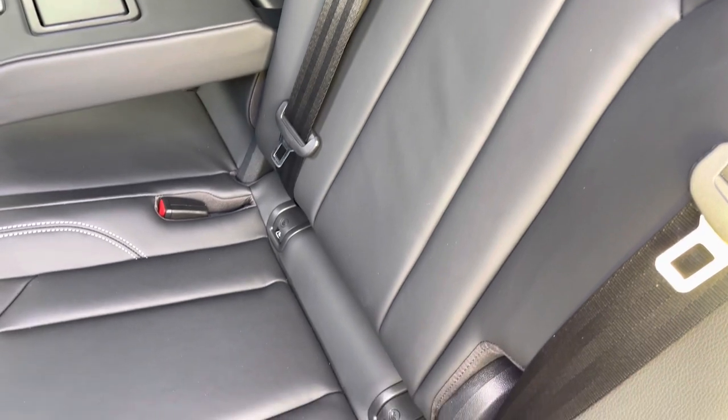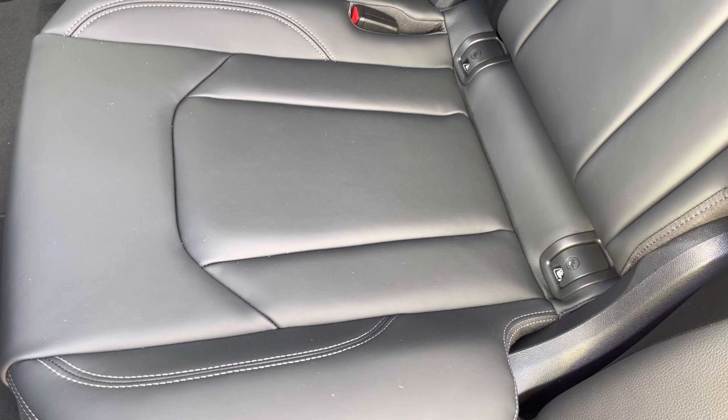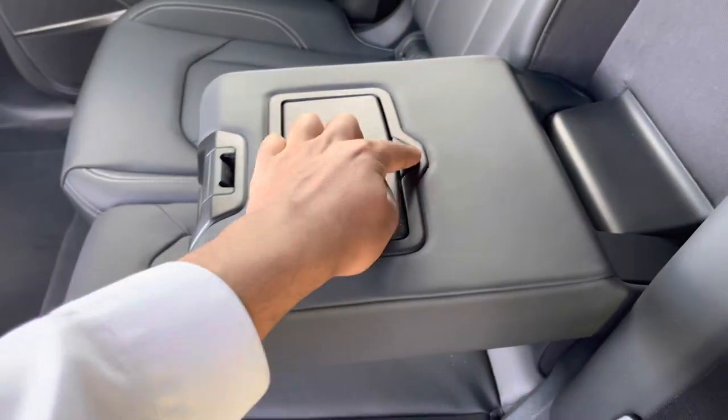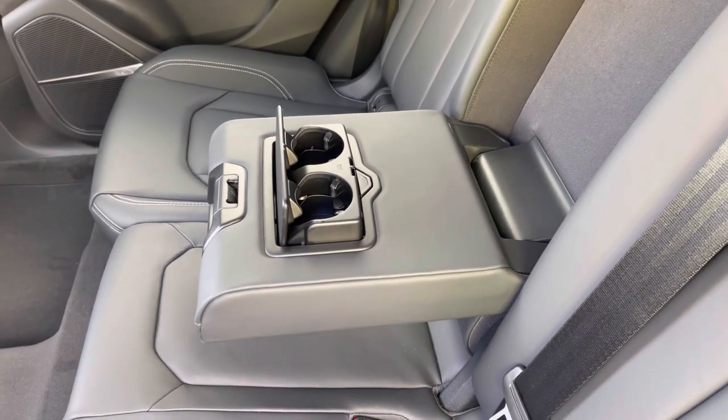The ISOFIX points on the outer rear seats ensure your child seats will stay secure on the move. And if there's no middle seat passenger, there's also a fold-down armrest with two built-in cup holders, perfect for those long road trips.